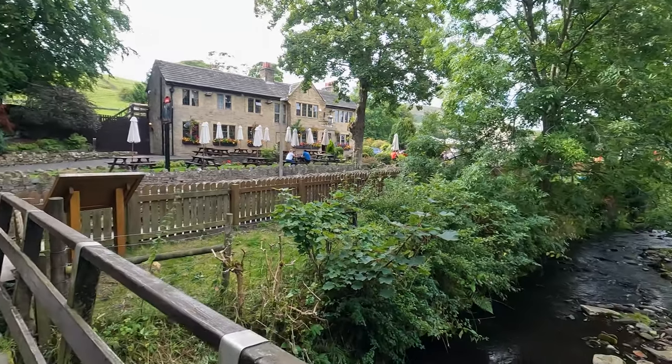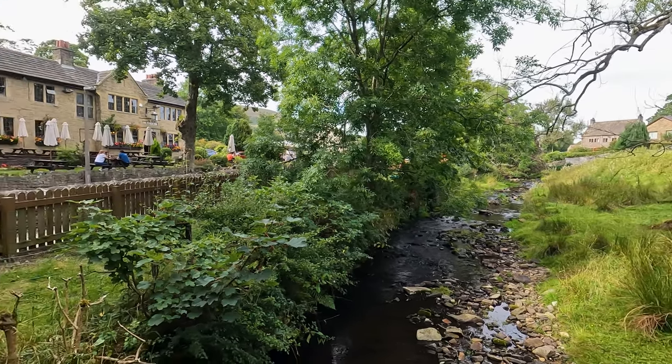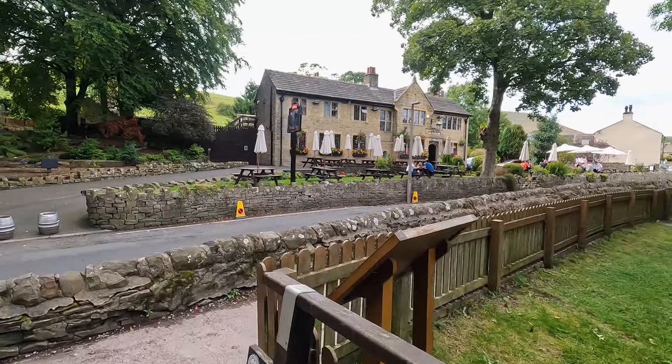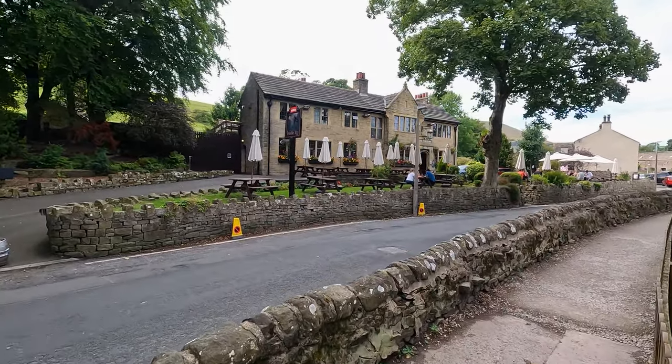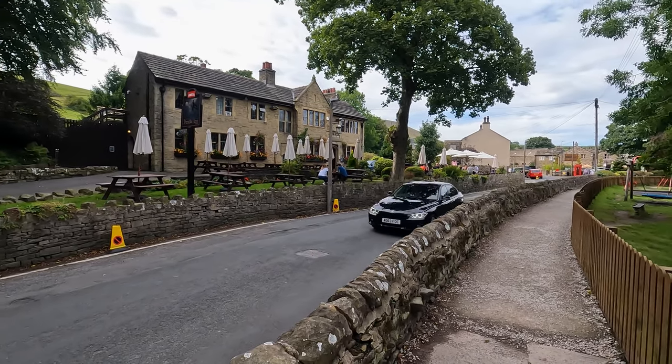Stay watching until the end and we'll run through where you can eat and drink after the walk. Cross the bridge over the beck. Over to the left is the Pendle Inn, which we'll look at in a little more detail later.